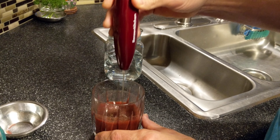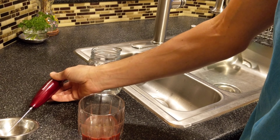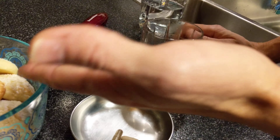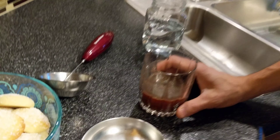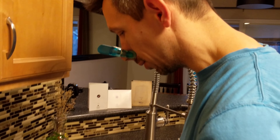I put some boiling water in here, let it sit for about five minutes till it all dissolved, then I mixed it up. I got a cookie here to eat, hopefully, and I've got my nose plugged because this stuff smells horrible. I'm just hoping I don't throw up as soon as I drink this.